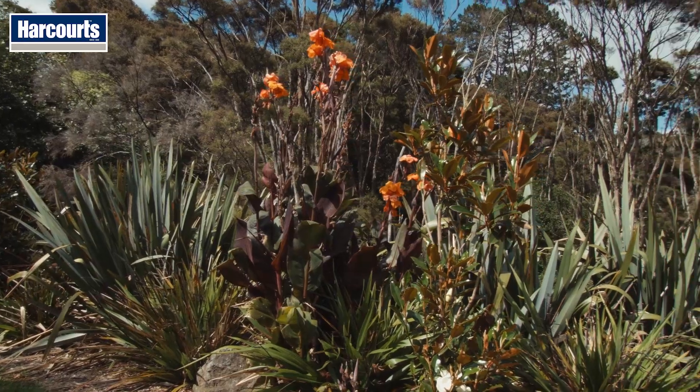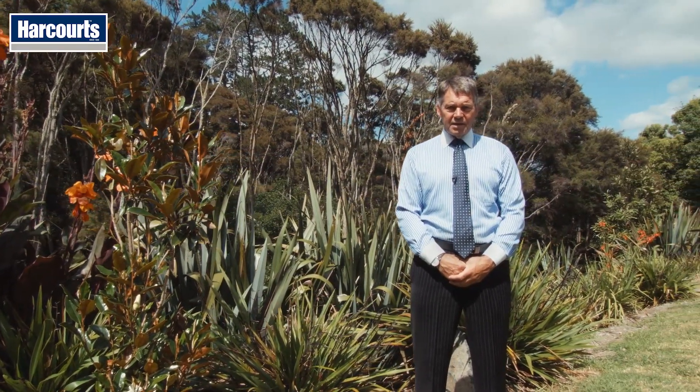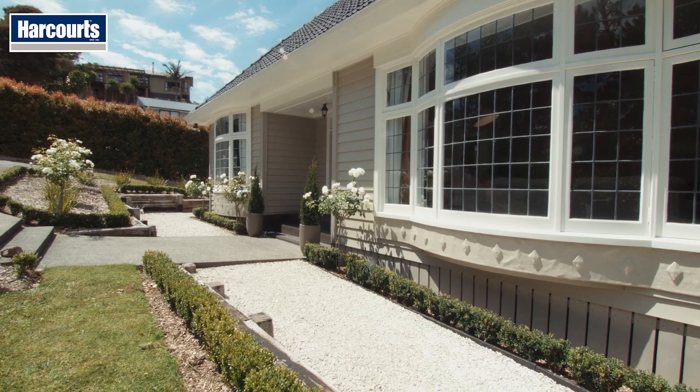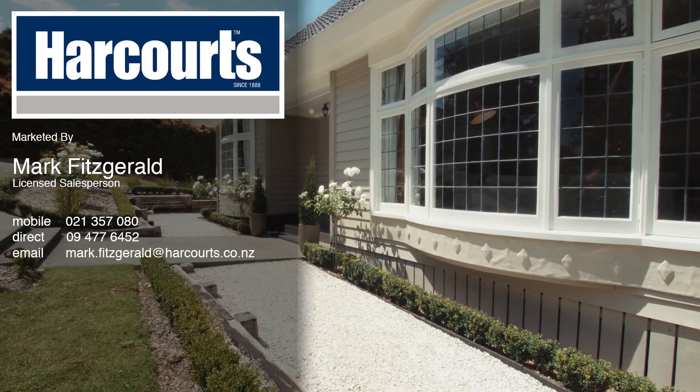Originally built in the 1930s, this is a beautiful blend of old-fashioned style with a contemporary colour palette and modern equipment, all put together with absolutely impeccable taste. Why don't you come along and view it for yourself? I look forward to seeing you here at one of the open homes soon. Cheers.